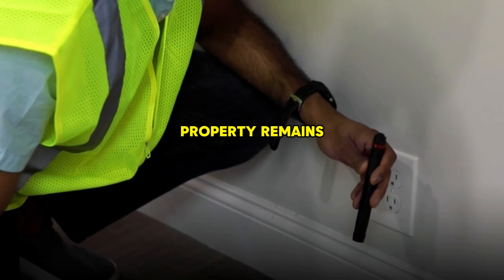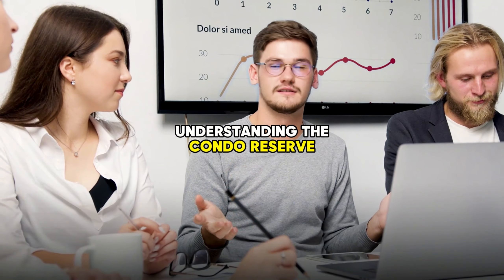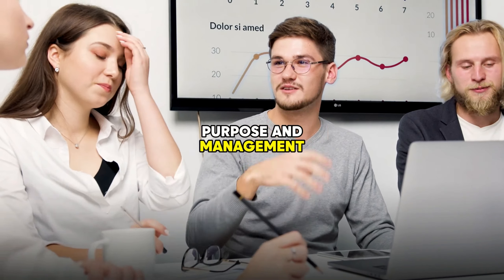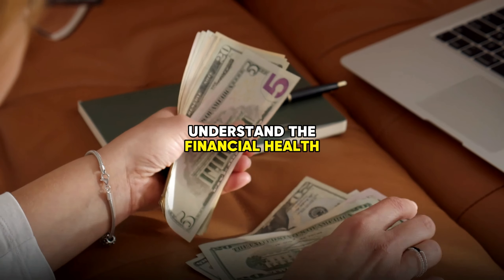It ensures that the property remains well maintained and financially stable. Understanding the condo reserve fund's purpose and management helps condo owners and buyers understand the financial health of a condominium.